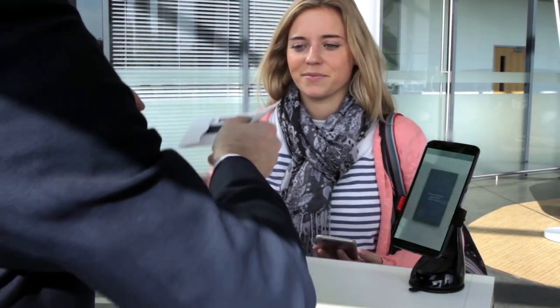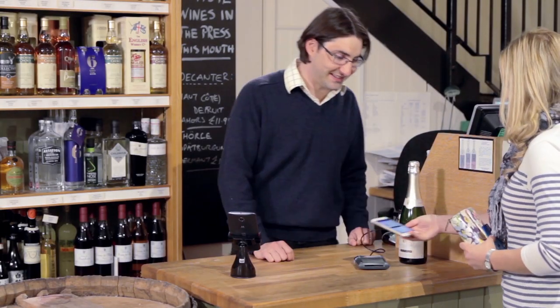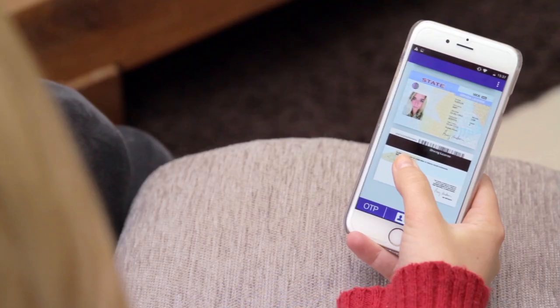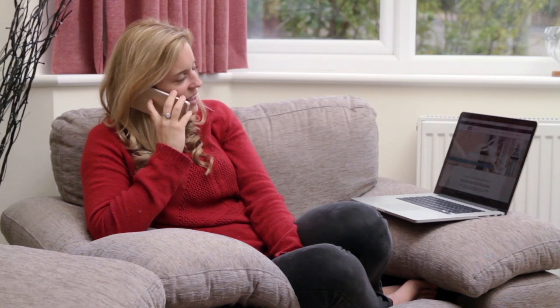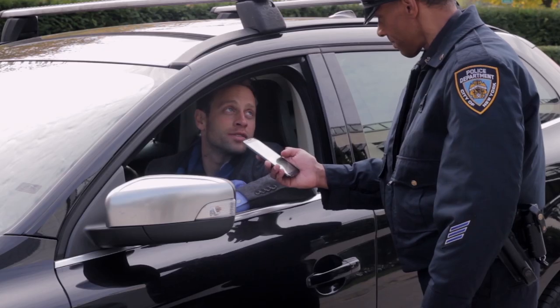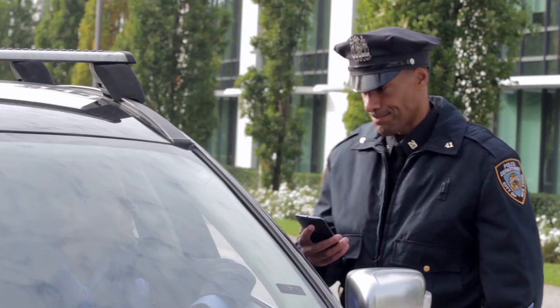With GoID, citizens have greater control as only relevant information is shared. For example, using NFC technology, the only information that the retailer requires is verifying that the customer is over 21. If applying for a bank account over the phone, your identity can be verified using the one-time passcode feature. In the case of being approached by an official, an individual is able to release his or her driver's license upon request via Bluetooth, and his phone remains with him the whole time, so his privacy is protected.